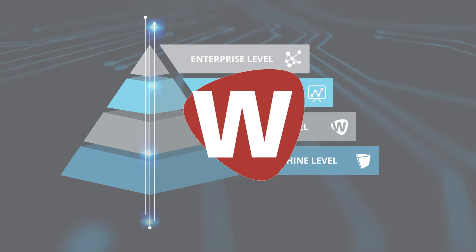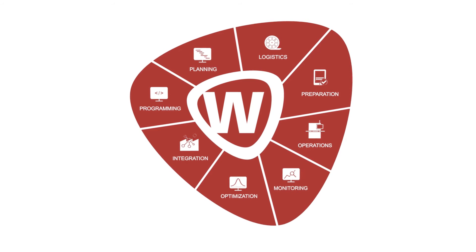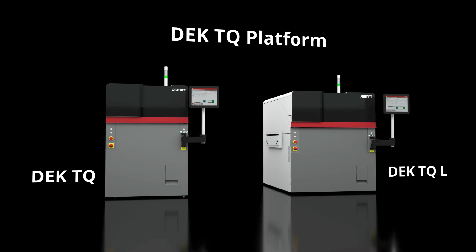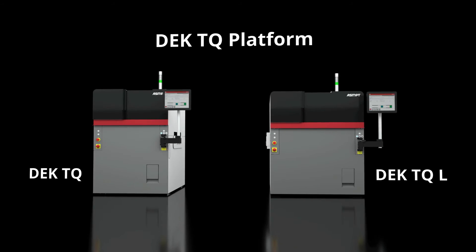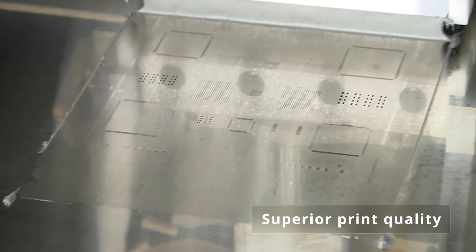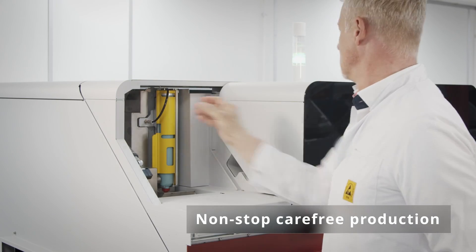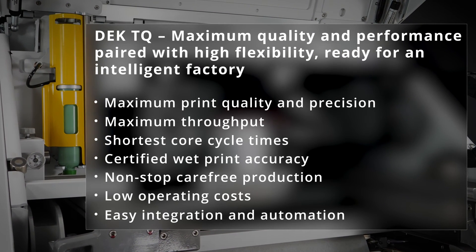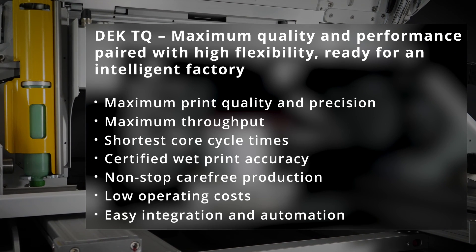Up to enterprise level, the powerful WORKS software suite with its eight workflow solutions ensures that the existing hardware delivers its full potential at all times, setting new standards for productivity, effectiveness, and quality. Both DEK TQ and DEK TQL reduce your process times and significantly improve your throughput. Their certified wet printing accuracy ensures stable printing processes even for difficult applications with the smallest 0201M components. The ability to operate for up to eight hours with no operator assists is absolutely unique. All these features reduce your costs and make the DEK TQ printer platform future-proof for high-volume production and ultra fine pitch applications, ready for all automation demands in an intelligent factory.